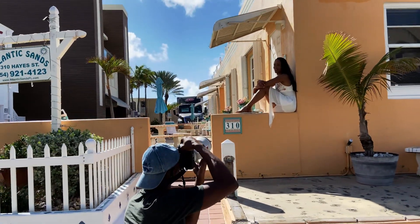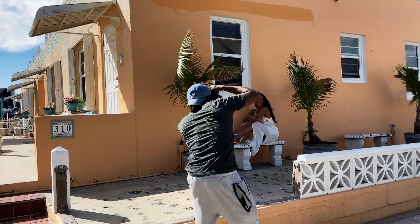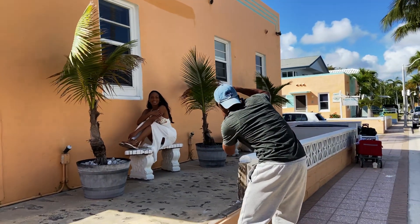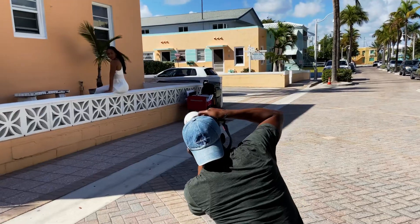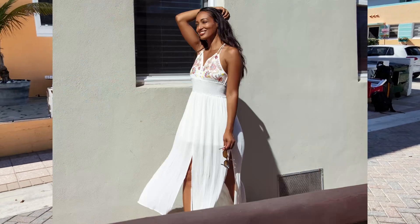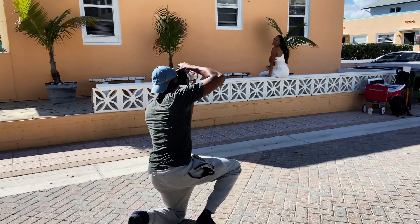Over here on the second look, I wanted to get a Cuban vibe — like being in Cuba, somewhere outside of the US. So we found this building, loved the colors, and used the dress to complement it a little bit better. And it does give a nice Cuban style shoot.